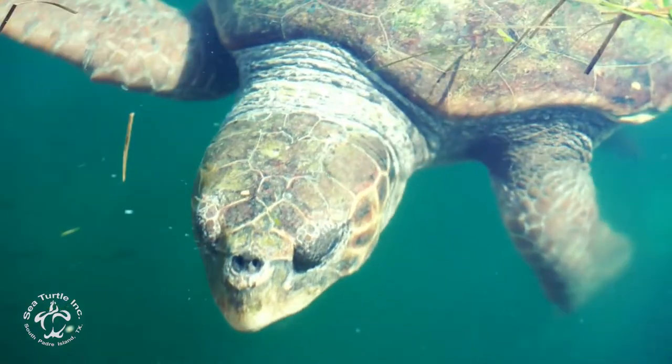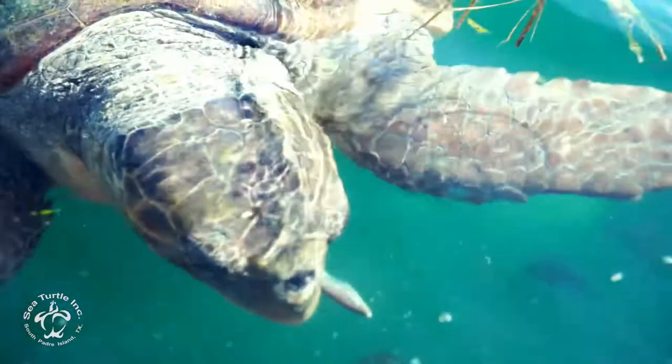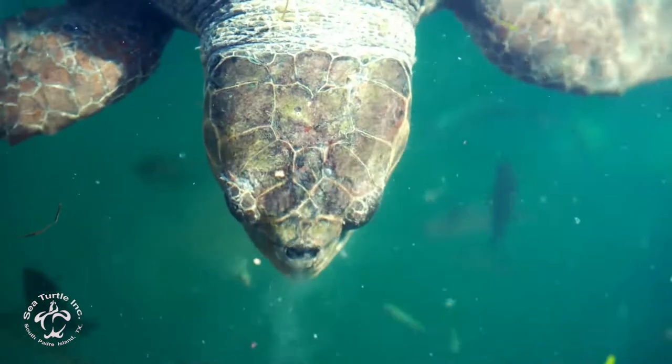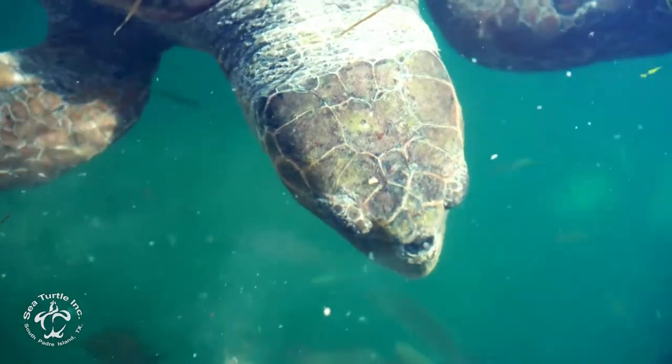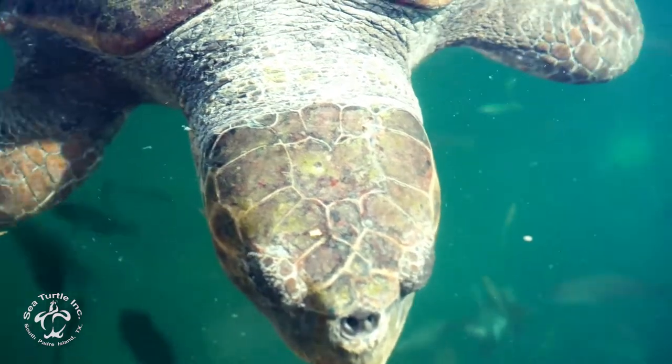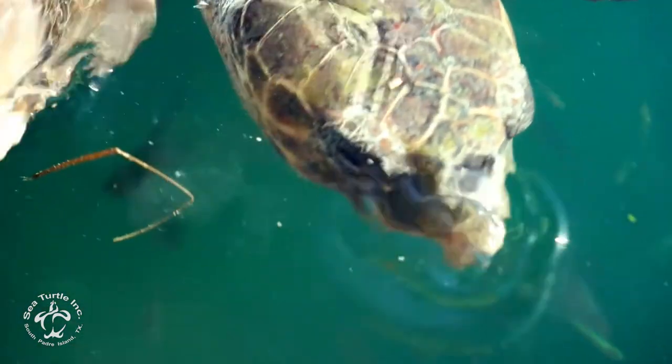Loggerhead sea turtles get their name due to their really large head size. Their head holds really strong powerful jaw muscles, and since they are mainly carnivorous these jaw muscles are really important in order for them to crush their really hard-shelled prey items like conch shells, crabs, and other crustaceans.